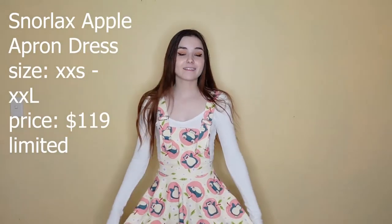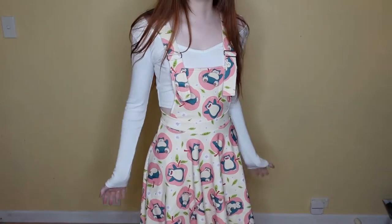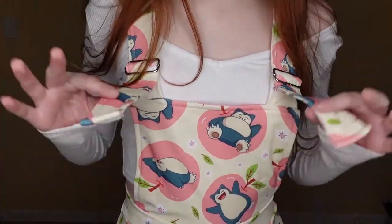I am wearing the Snorlax Apron Dress. It of course has pockets and comes in size extra extra small to extra extra large. I am obsessed with this — this was the one item I wanted the absolute most. It is a limited item so once it sells out it's gone for good, but I'm pretty sure all the sizes are still on their website. I absolutely adore the colour of this dress and the cute little Snorlaxes all over it.